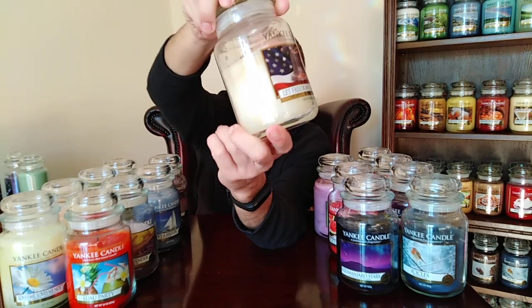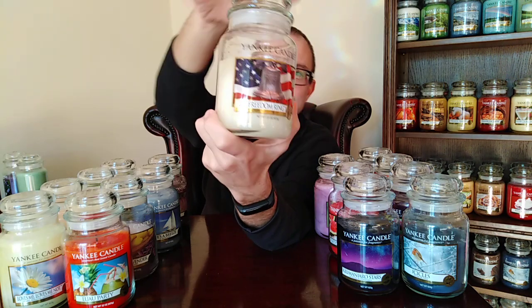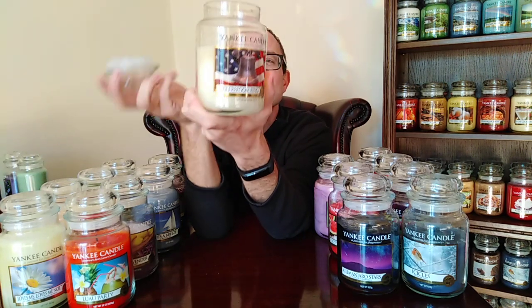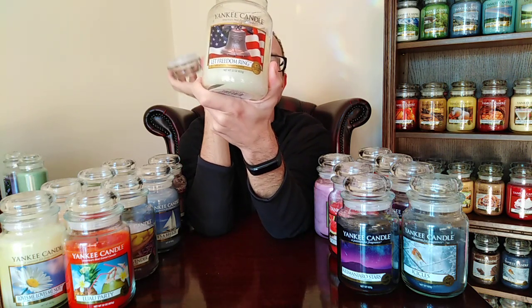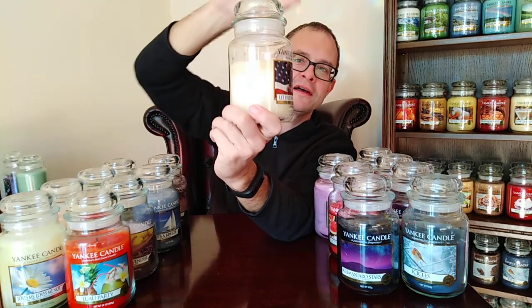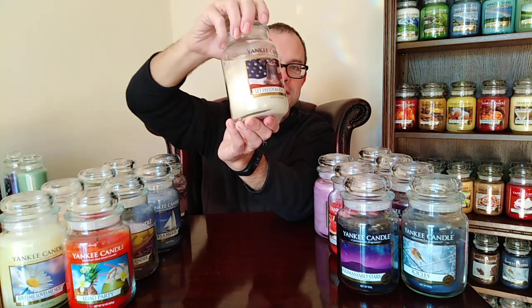Let Freedom Ring — with the liberty bell — is one of the great Americana candles from the good old days when Yankee Candles were made in the USA. It's one of the softest Yankee Candles, one of the lightest throwers — incredibly frustrating. But when you do get it, it's the most beautiful, slightly sweet and delicate floral fragrance. It's exquisite. Some of the lightest candles have the most beautiful scents, and Let Freedom Ring is one of the most exquisite ever made.